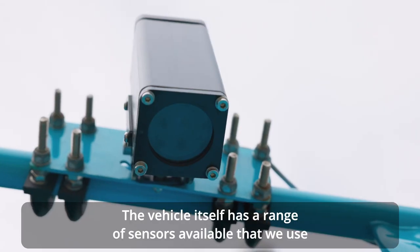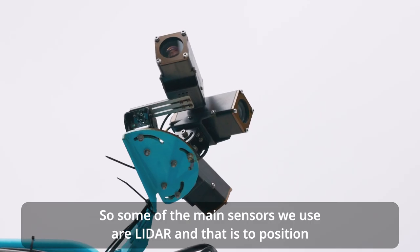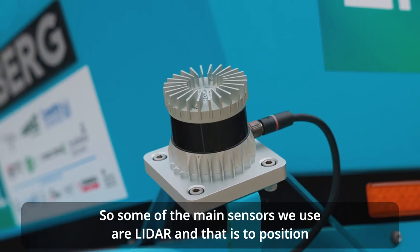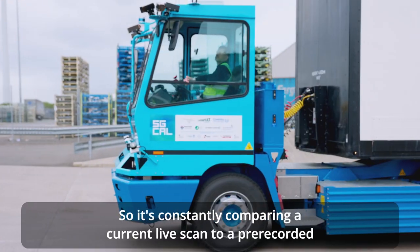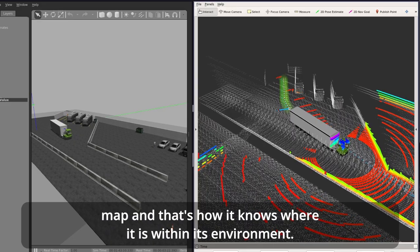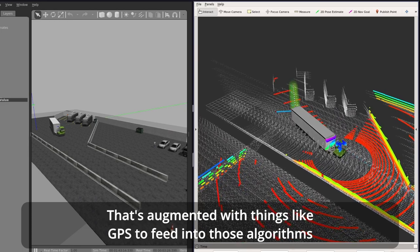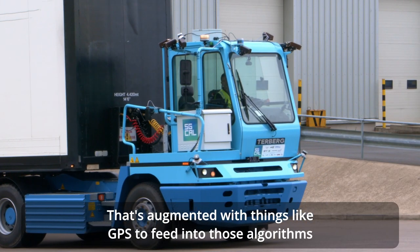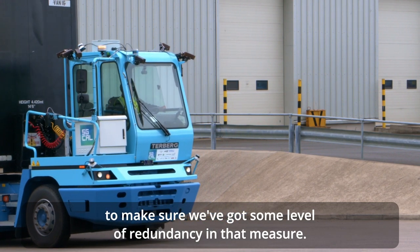The vehicle itself has a range of sensors that we use within the different algorithms. The main sensors we use are LiDAR, which is used to position itself within its environment — constantly comparing a live scan to a pre-recorded map to know where it is. That's augmented with GPS to feed into those algorithms to ensure some level of redundancy.